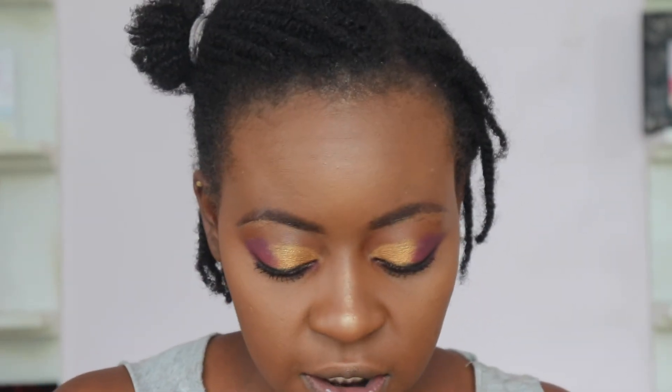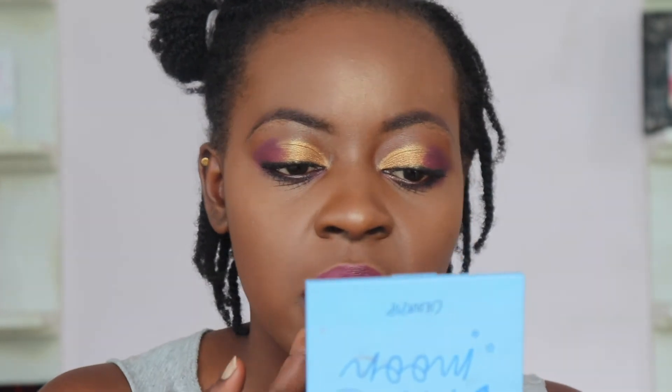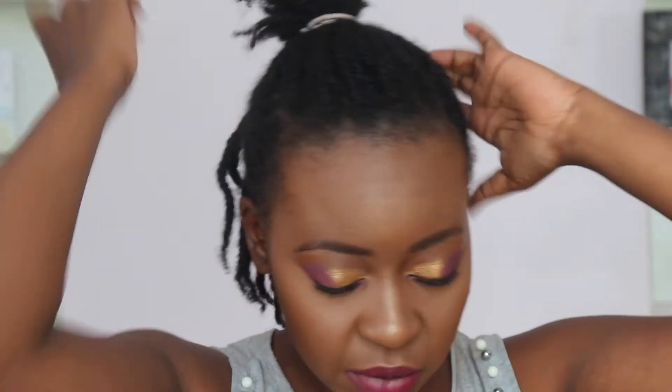For the lips, first taking the Zaron Cosmetics lipstick pen in the shade Maxim, then brightening it up with the Clinique lipstick in Raspberry Pop. I love these lipsticks because they're so creamy and pigmented. And we are officially done with the makeup!